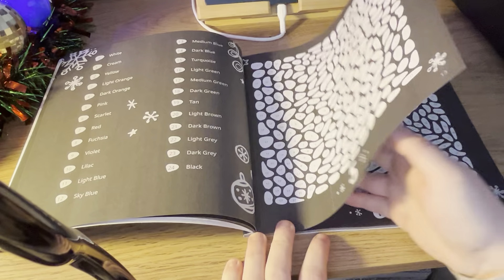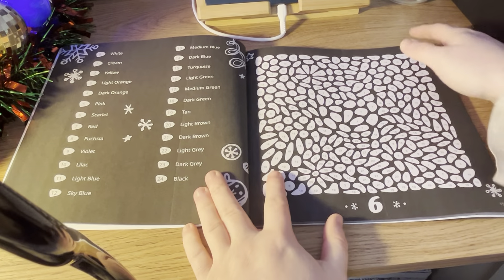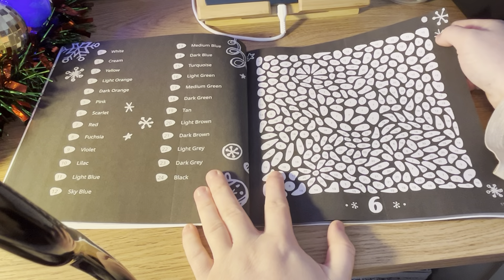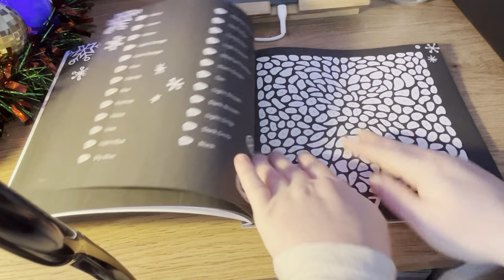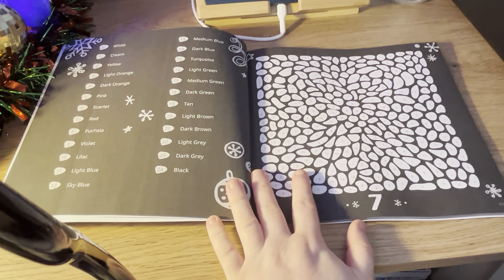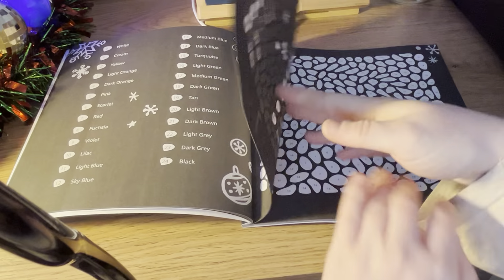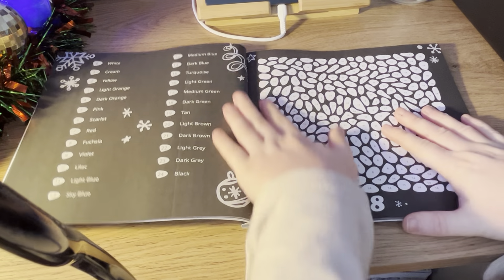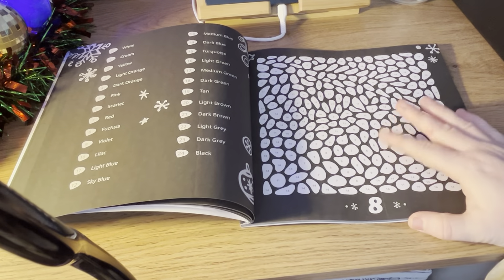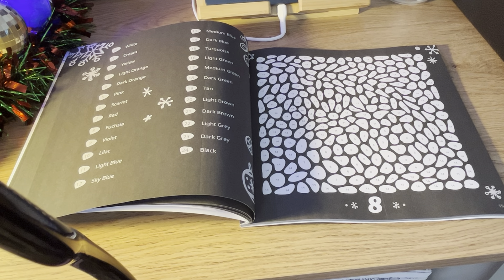I am quite excited to start this book. I'm really excited — I love colouring.